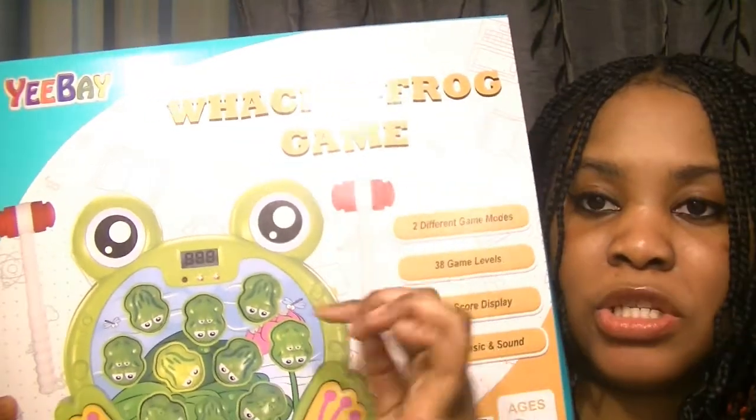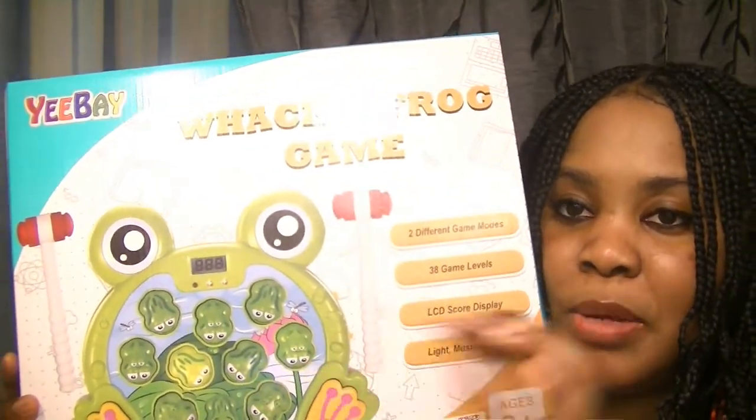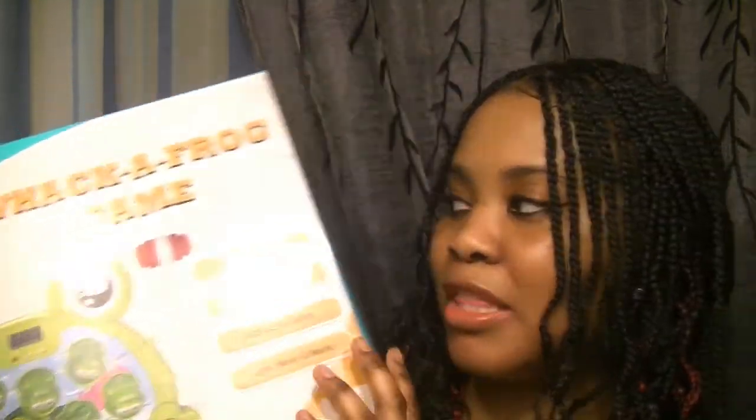It comes with little hammers and the frogs pop up and you whack them, so I thought this would be a neat little game for her. I'm not sure of the age limit on this game, but I always sit down with her and play with her and make sure she doesn't play with anything by herself, so she'll be good.